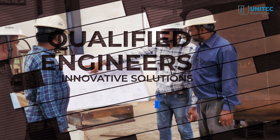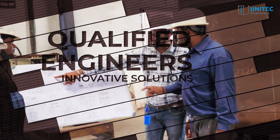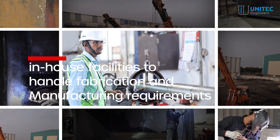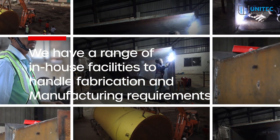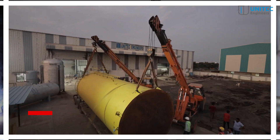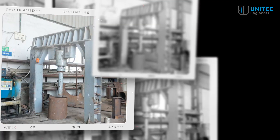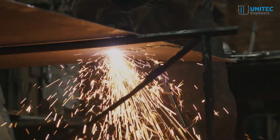Our qualified engineers work closely with clients to deliver tailored and innovative solutions that address their unique challenges and goals. We have a range of in-house facilities to handle fabrication and manufacturing requirements, including a 15-tonne EOT crane, a 200-tonne hydraulic press, welding machines, plasma machines, and more.